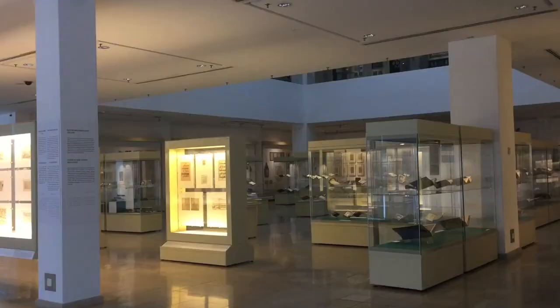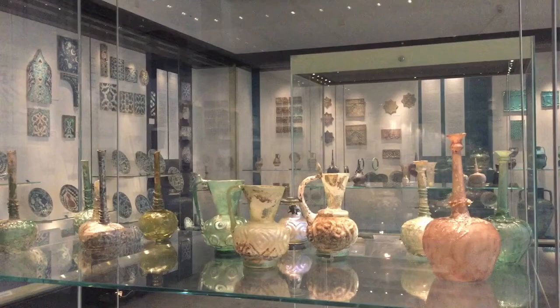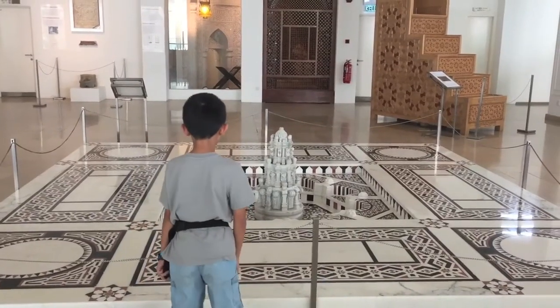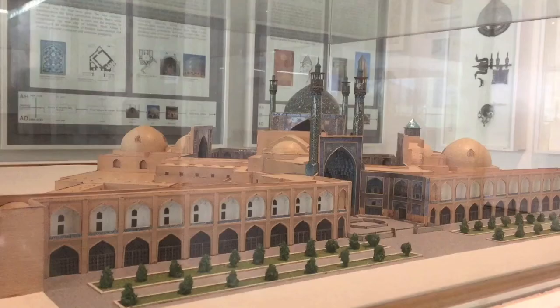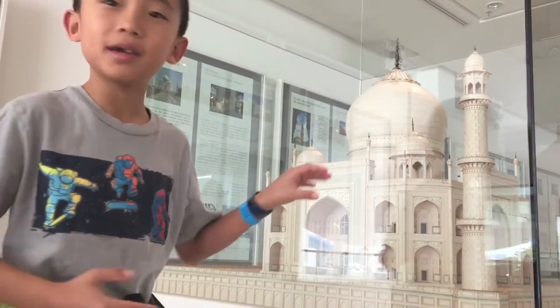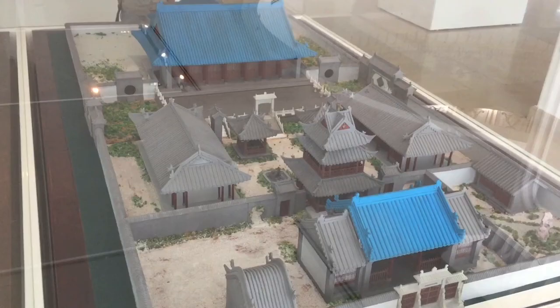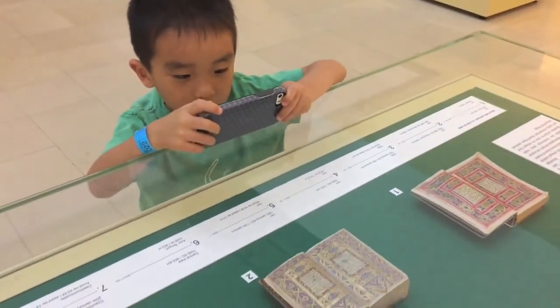Our next stop is the Islamic Art Museum. Founded in 1998, this museum houses Southeast Asia's largest collection of Islamic art with more than 10,000 artifacts. First we're checking out the architecture gallery — there are many models of mosques here. This is the Taj Mahal that I shrunk and put in this museum! The mosque in China looks very Chinese.